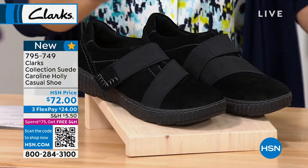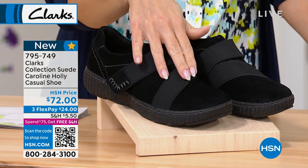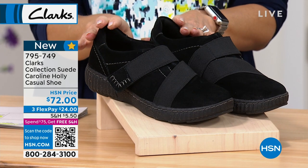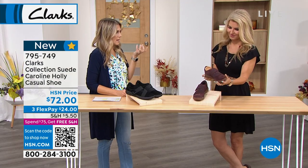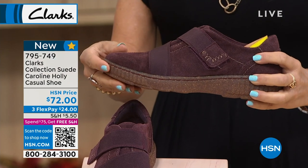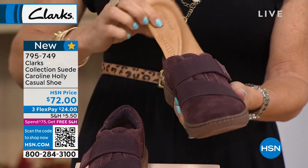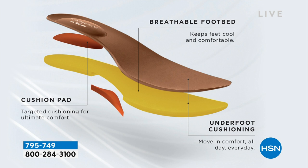We have deals that are new and fresh each day, including the Caroline Holly — as Faith mentioned, you'll see the base and the upper — it's the two names. It's part of the suede collection at $72 today, with FlexPay available. We have it in black, and then in the burgundy, which in this colorway is almost like a reddish brown, like a redwood brown — less eggplant, more red undertones. This has our ultimate comfort: five millimeters of memory foam. We have that breathable footbed lining with little holes to keep your feet from getting sweaty, and layer after layer of that targeted underfoot cushion that we're known for with Clarks.